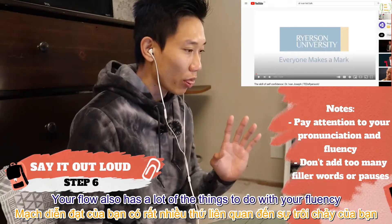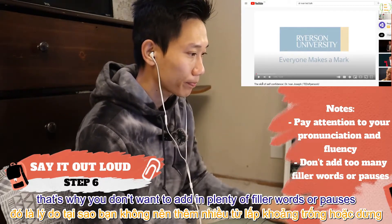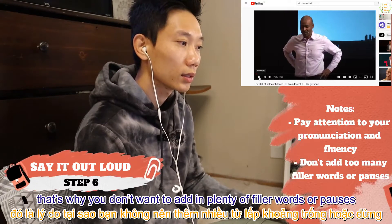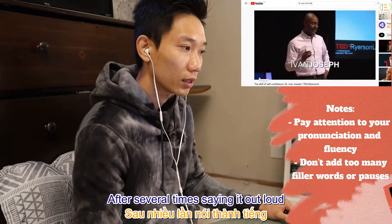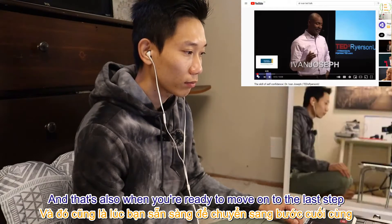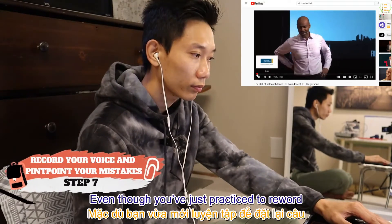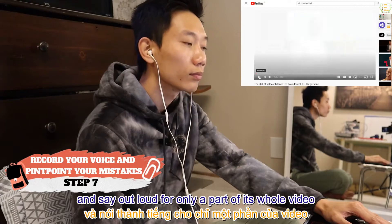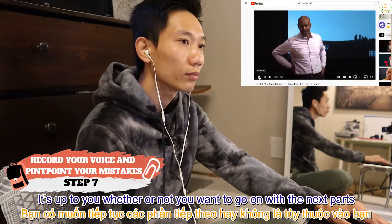Your flow also has a lot to do with your fluency, so you don't want to add in plenty of filler words or pauses. After several times saying it out loud, you'll become much more comfortable with it — and that's also when you're ready to move on to the last step.